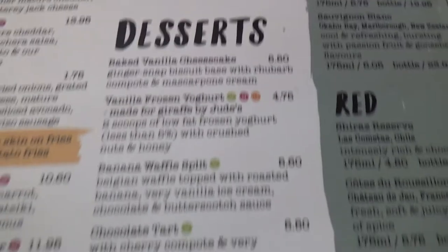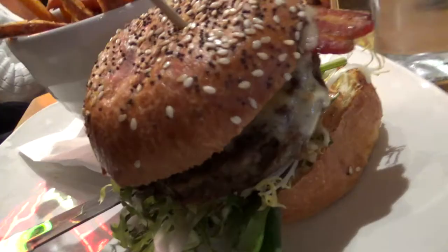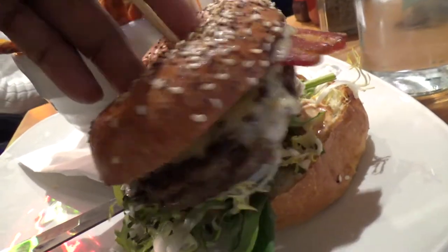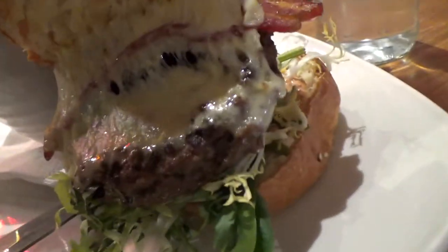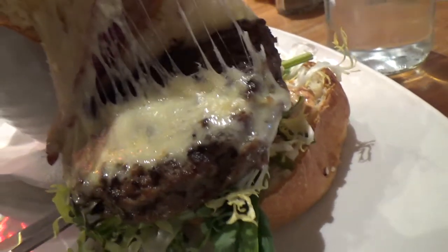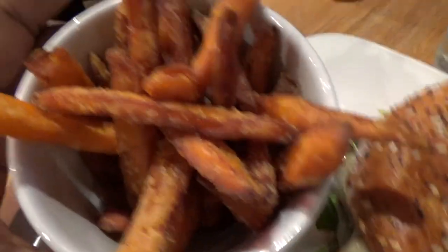We've got quite an extensive menu. Let's see what's inside here — got the sesame bun, looks like cheddar cheese, bacon, beef, pie, tomatoes, lettuce, and some kind of relish. Looks like burger sauce. These sweet potato fries, they look overcooked. Yeah, they look like it. Let me sample the sweet potato fries.